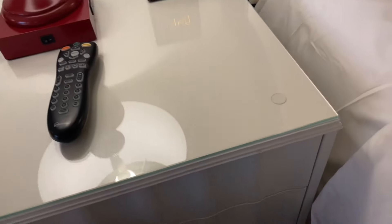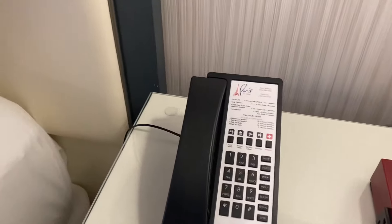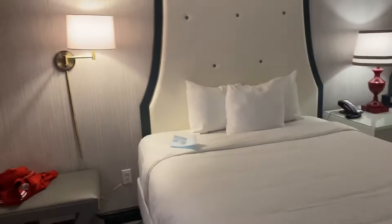We don't have anything showing us that there's room service or anything like that, so I'm assuming there's not. If I find out differently I'll let you guys know. I haven't seen the bathroom yet, so that'll be a first impression too. Let me throw the room key down.